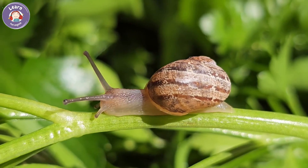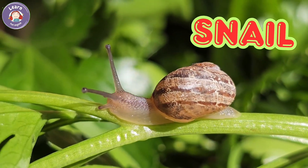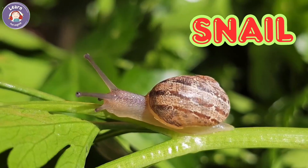Snail. Snails move very slowly. They carry a shell on their back. Snails like dark and wet places. They leave a slimy trail behind.